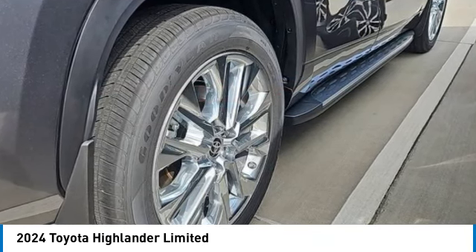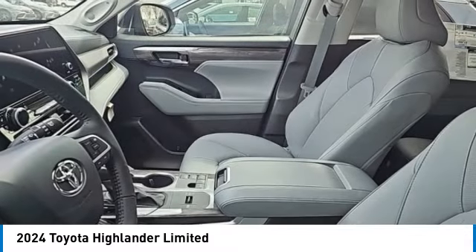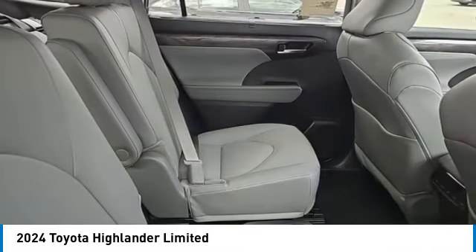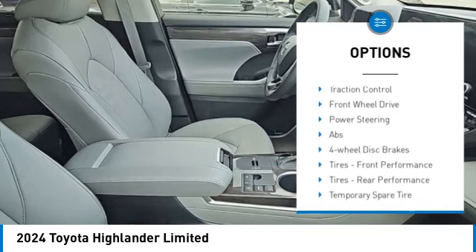A 2010 Top Safety Pick, the Highlander is where substance meets style and is priced below fifty-five thousand dollars. Here are some of this vehicle's great options: tire pressure monitor, turbocharged, blind spot monitor, heated mirrors.